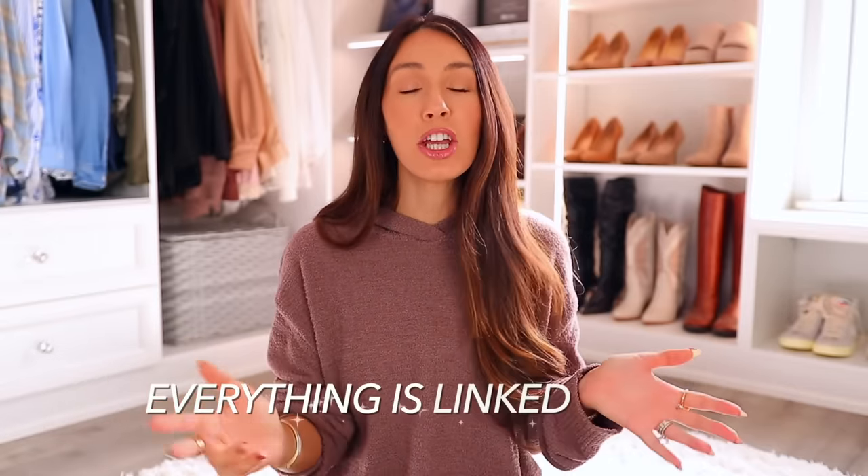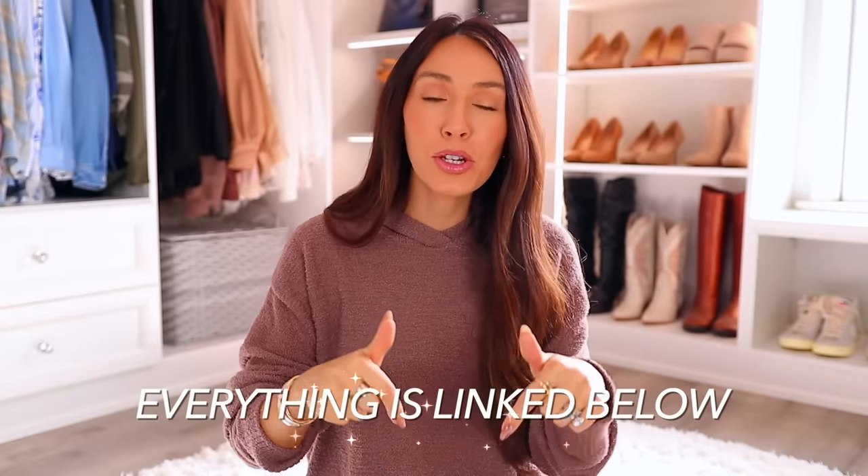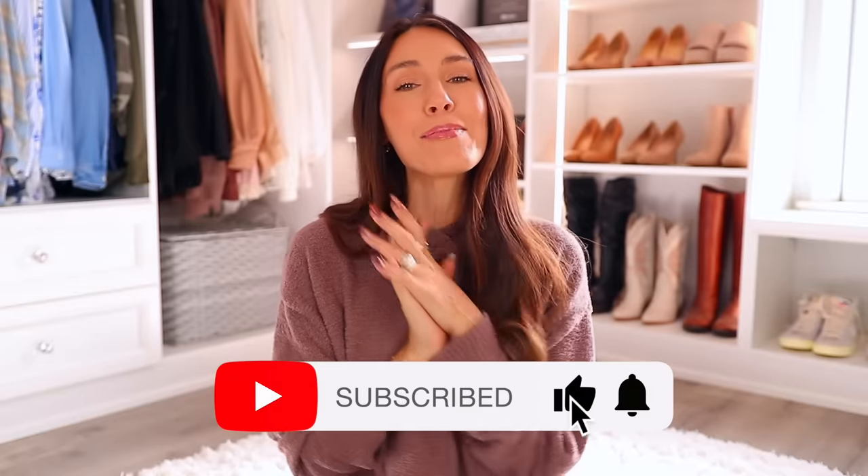Everything in this video will be linked down below in the description box and pinned in the comment section by the number you saw on screen. I hope you enjoyed this — Merry Christmas, happy holidays, and I will see you in my next one. Bye!